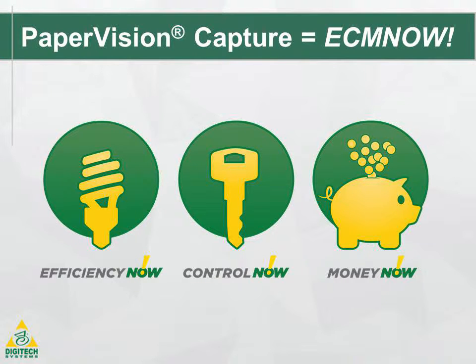Capture, integrate, and distribute documents and data quickly and efficiently to improve your bottom line with Paper Vision Capture.